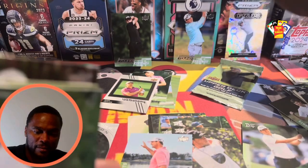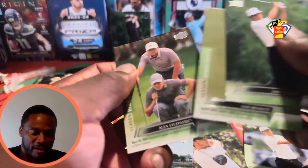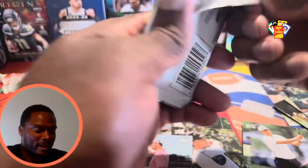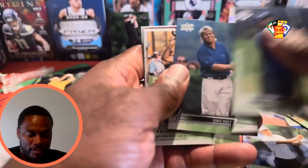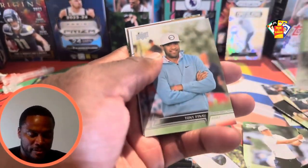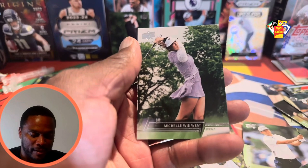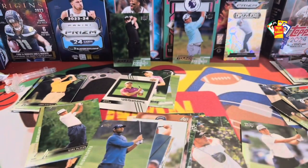Justin Thomas — we will take that one. I'm super heavy-handed with my cards; somebody was bashing me in the comments about how I handle them, but sometimes I get a little excited when I pull something I really want. All right — John Daly the first, Bloodlines baby! And our last one is Michelle Wie West. Thanks for tuning in — hope you enjoyed this video and hopefully it swayed you into purchasing one of these products yourself. Good luck on your pulls, catch you guys on the next one!